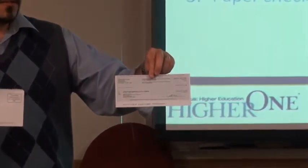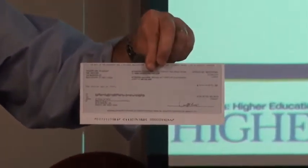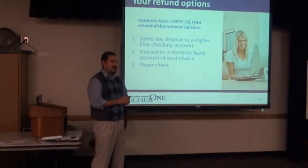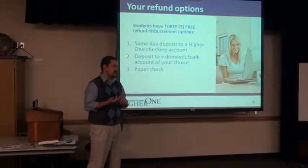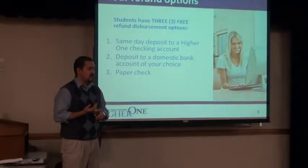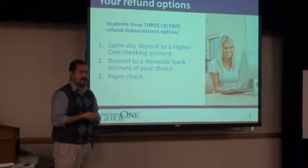If you choose the check option for your Hire One refund, this is what it would look like. You'll get confirmation emails all along the way. All of us in the room, with the exception of Kyle, are test piloting the system. Some of us have tried the direct deposit, the check, and the One Card. You're notified all along the way.